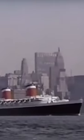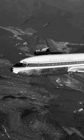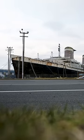Back in the 50s, it used to be a luxury passenger liner that went from the US to Europe, and it had passengers like Marilyn Monroe and JFK. But in the 70s, planes started taking over, making boats like this one irrelevant.